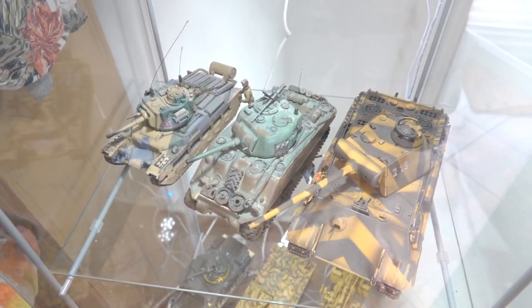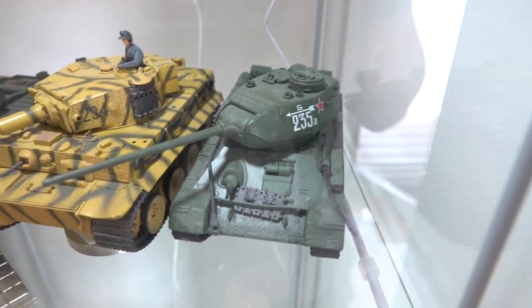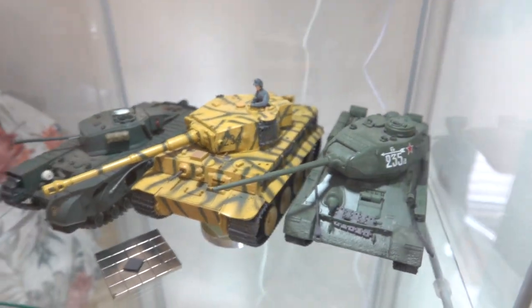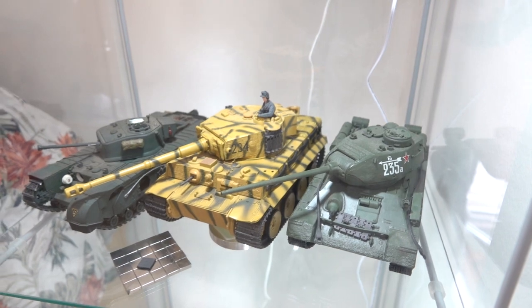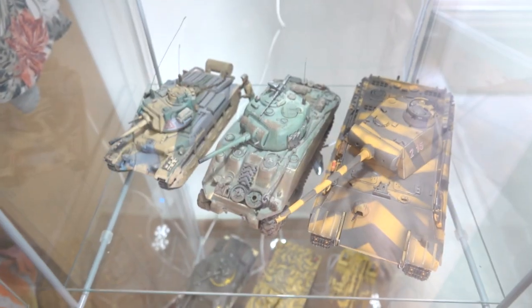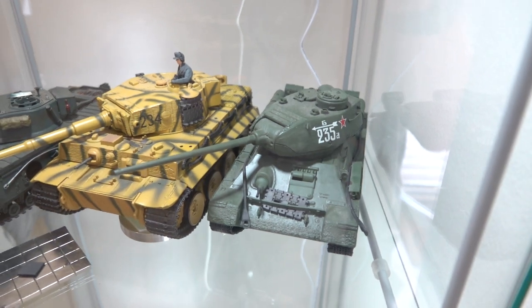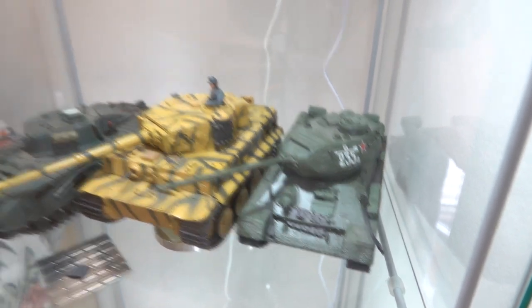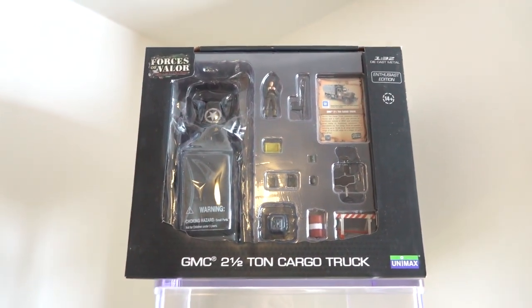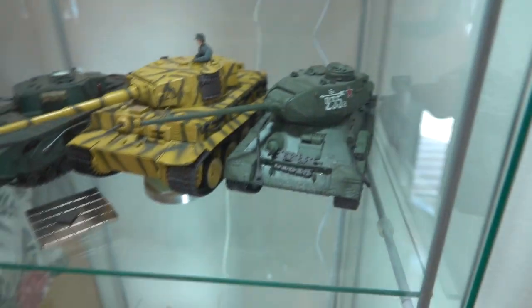That one is basically the key Allied tank — the Sherman. And that one is the Russian version, the T-34. They were inferior in almost every way to things like the Tiger, with the exception that there were a lot of them. But of course having a lot of tanks is useless without supply, which is basically what the truck was about. This is a GM truck, but it was the Studebakers the Americans sent to Russia that really stopped the Russians from collapsing.